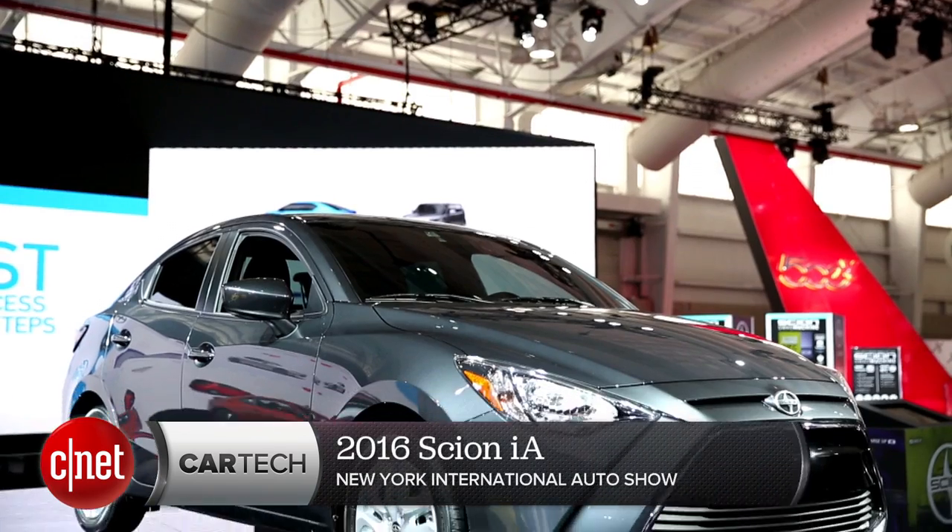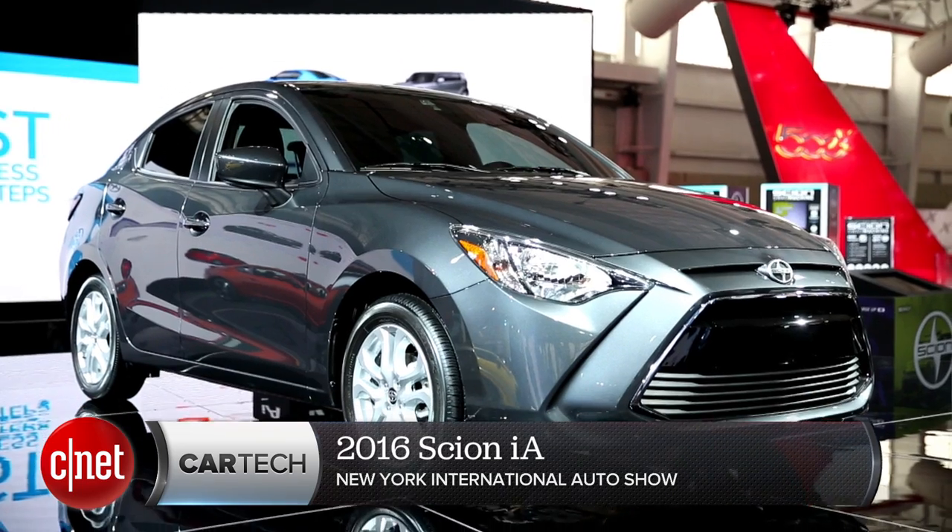I'm Antoine Goodwin on the floor at the 2015 New York Auto Show, and we've been taking a look at the 2016 Scion iA.